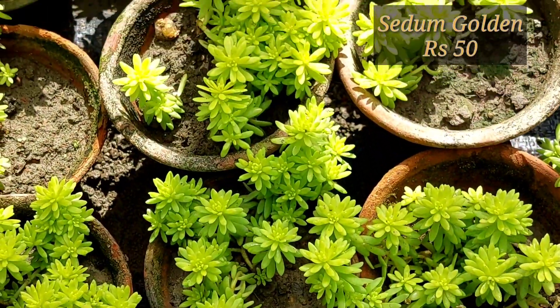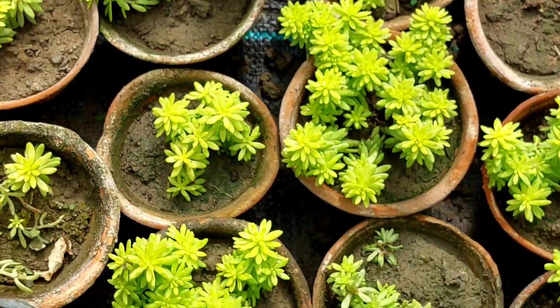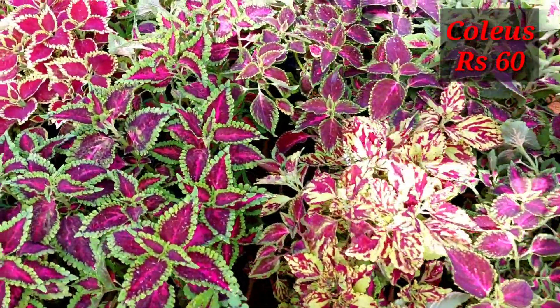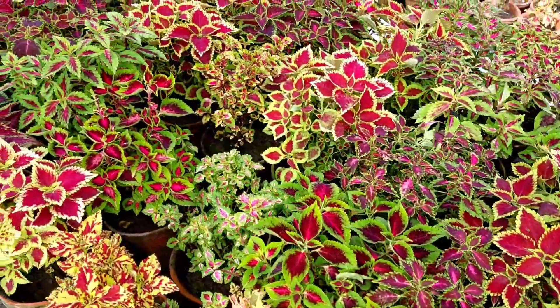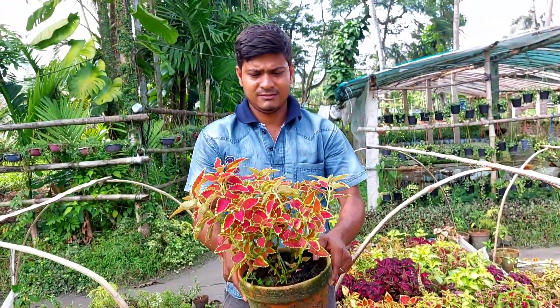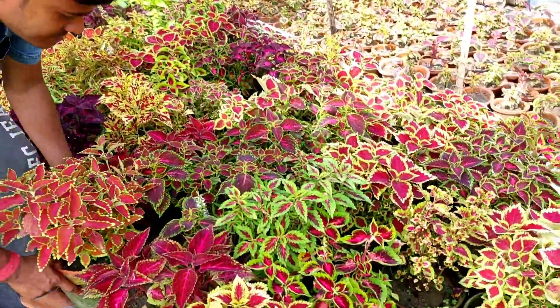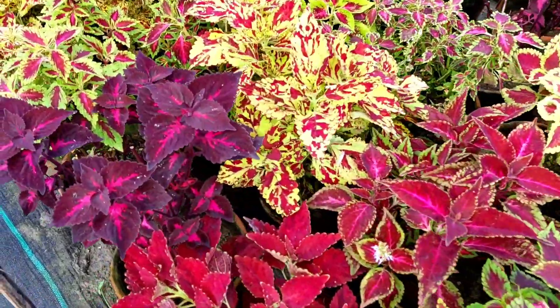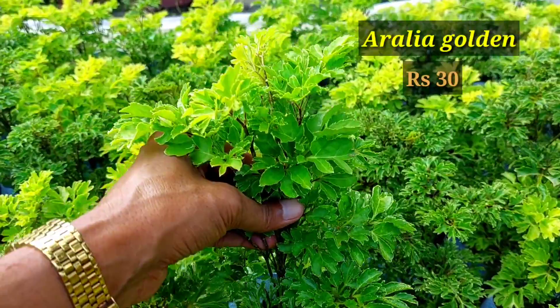This is newly imported from Thailand — golden sedum you can buy for 50 rupees. Here you can buy lots of varieties of coleus for 60 rupees. This is a 7 inch pot, and in 60 rupees only you can get at least 20 color options in coleus. Beautiful coleus, and you can propagate it through stem cuttings — you can make hundreds of plants of coleus in one month. So nice stock of coleus.